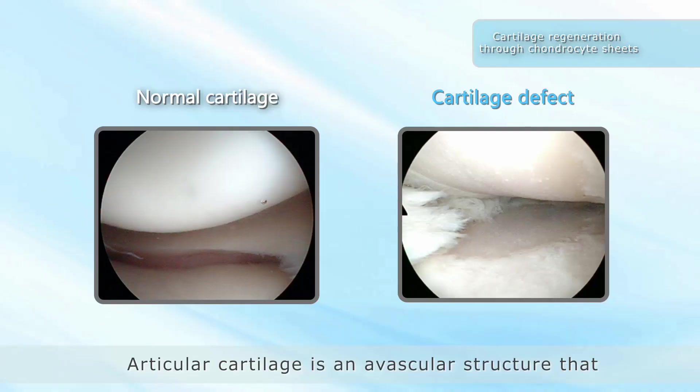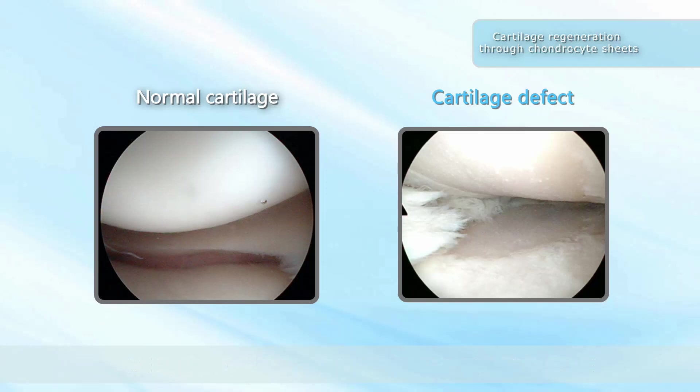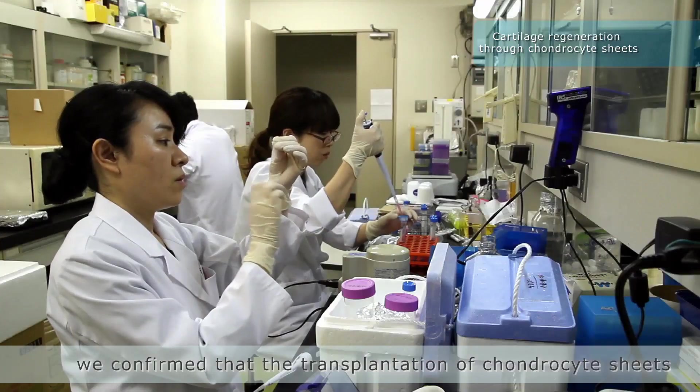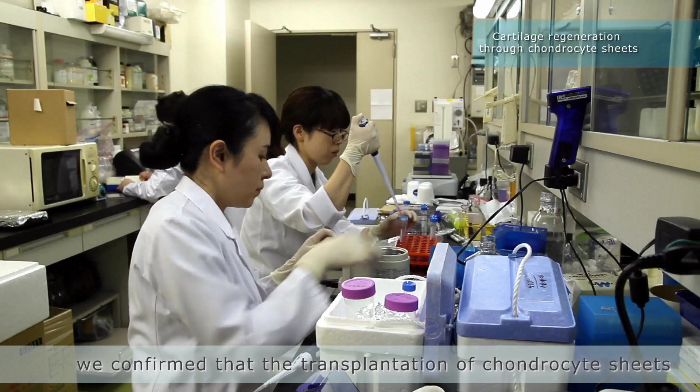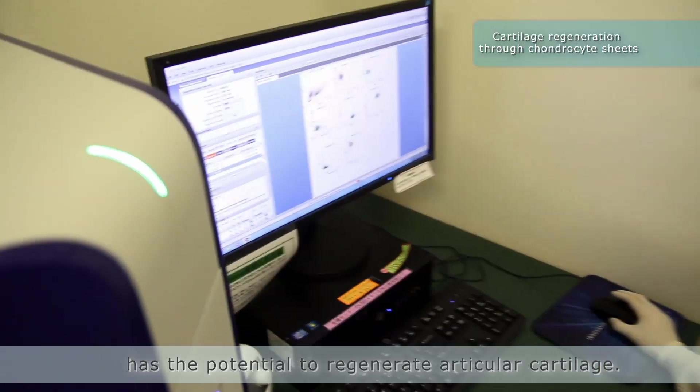Articular cartilage is an avascular structure that typically does not regenerate after destruction. After years of basic and translational research, we confirmed that the transplantation of chondrocyte sheets has the potential to regenerate articular cartilage.